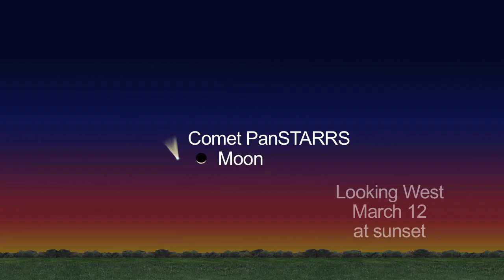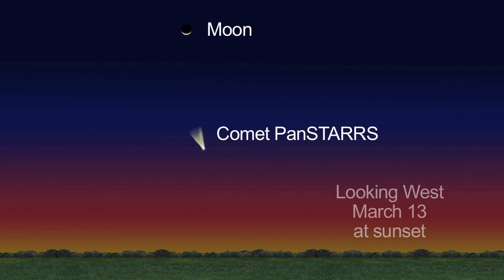On March 12th, the slender crescent moon will be visible to the right of the comet. Look again on the 13th, when the moon will be above the comet.